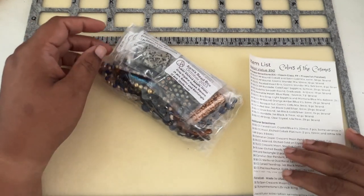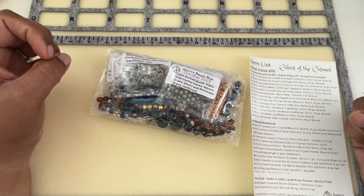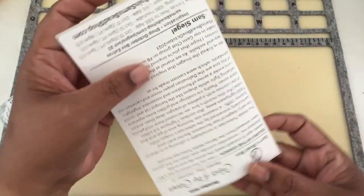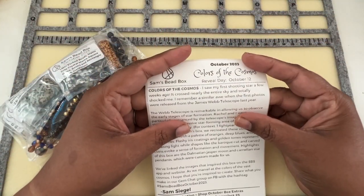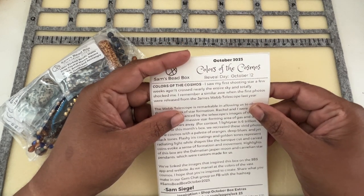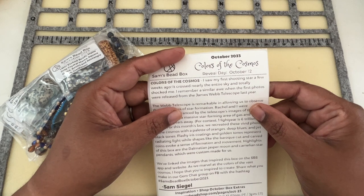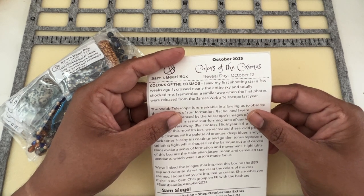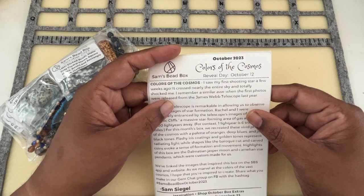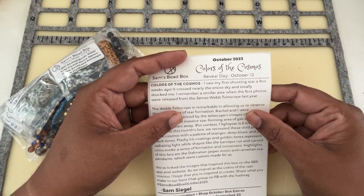So many different colors — I really like the electrified blue and everything. The reveal day is October 12th. 'I saw my first shooting star a few weeks ago. It crossed nearly the entire sky and totally shocked me.'